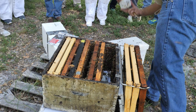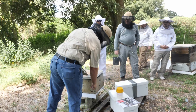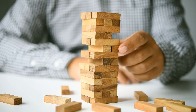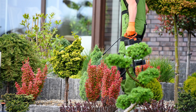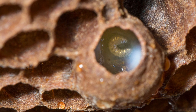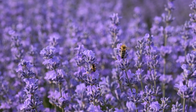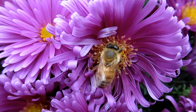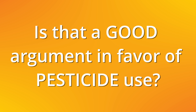Beekeepers are constantly reporting problems with their queens, even though everything seems to be visually okay most of the time. Many beekeepers believe pesticides are to blame based on their personal experiences and observations. The U.S. EPA's risk assessment guideline indicates that pesticide exposure in royal jelly is approximately a hundred times lower compared to pollen and nectar. It is incredible that honeybee workers are able to filter all the pesticides they are exposed to in the field to produce royal jelly almost free of contaminants. But is that a good argument in favor of pesticide use?